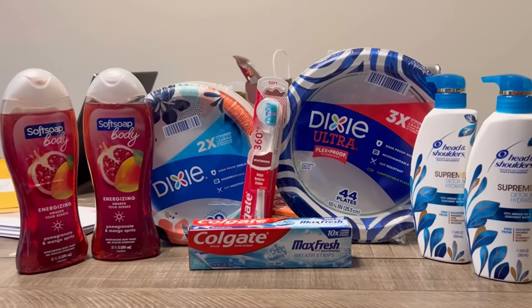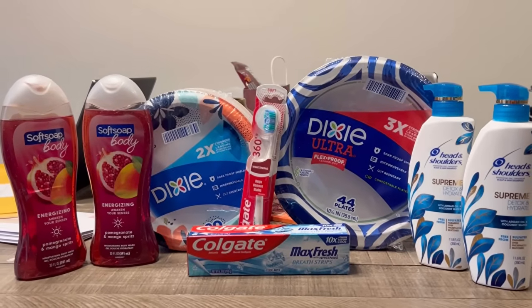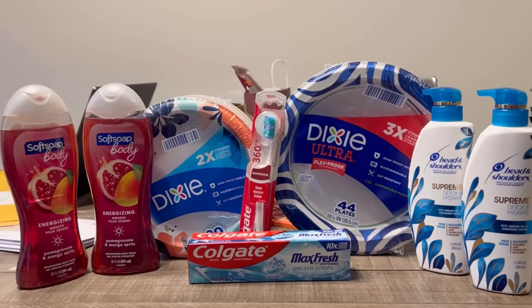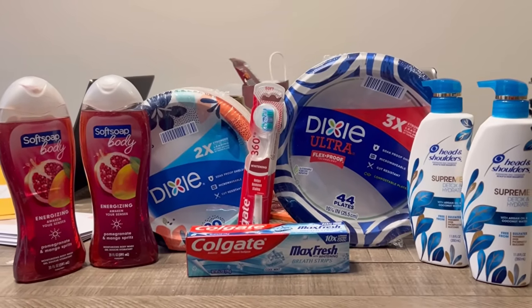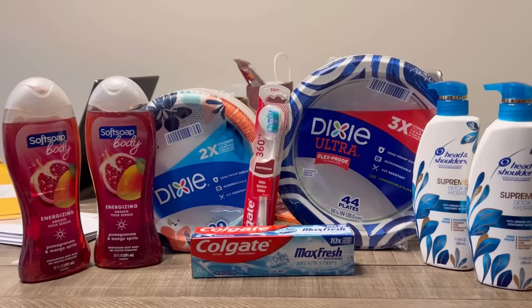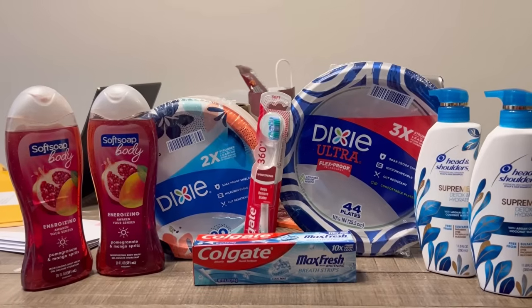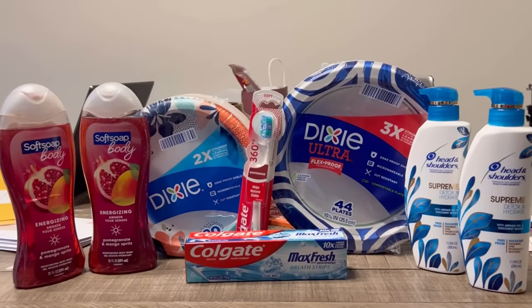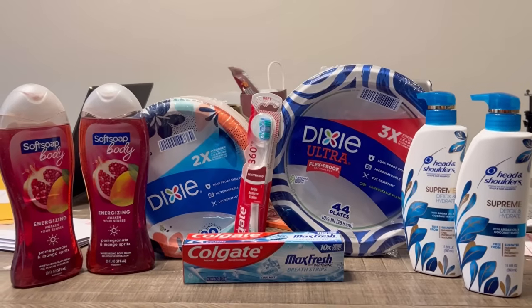Since I have the threshold booster - make 5 purchases of $35 or more, get $20 in Walgreens cash - I'm going to go for that this month. It makes it a little exciting because Walgreens has not been exciting lately. It gives me something to work towards to keep me shopping at Walgreens. Today was my first purchase, tomorrow will be my second, leaving three more purchases for the rest of the month.